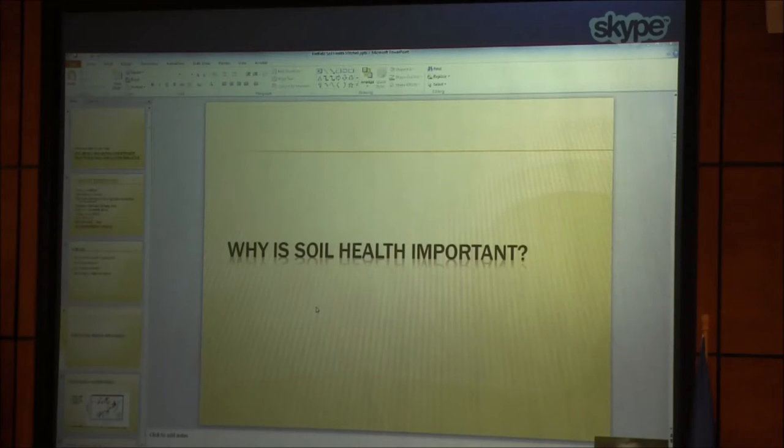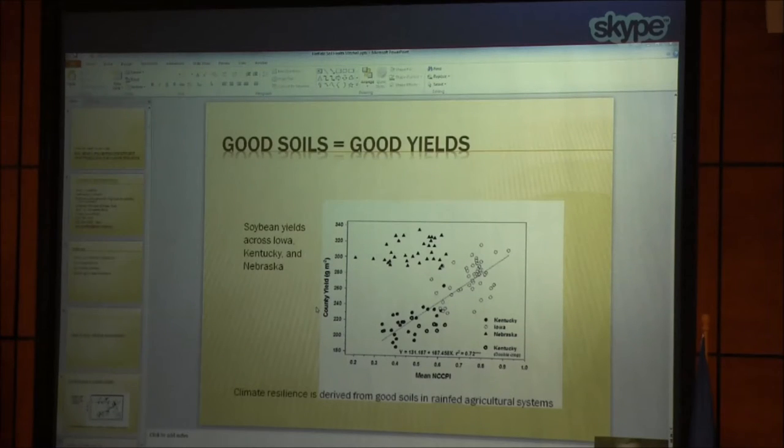We'll start with a study we did back in 2013 and 2014 in which we looked at county yields. Each point on that graph is the average of 40 years of soybean data. Those county yields are plotted against the National Crop Commodity Productivity Index, which NRCS has in their database, so it's readily available for all the states.